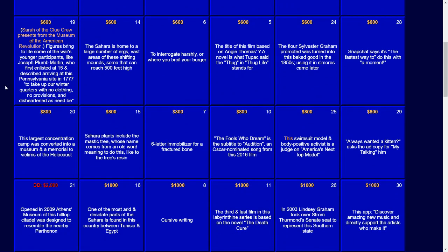For $800: this largest concentration camp was converted into a museum and a memorial to the victims of the Holocaust. The answer: Auschwitz.